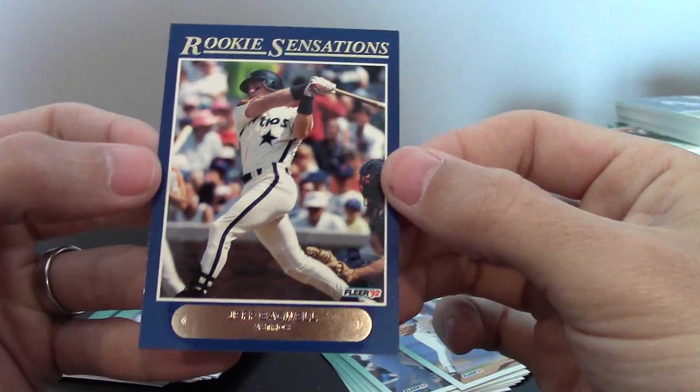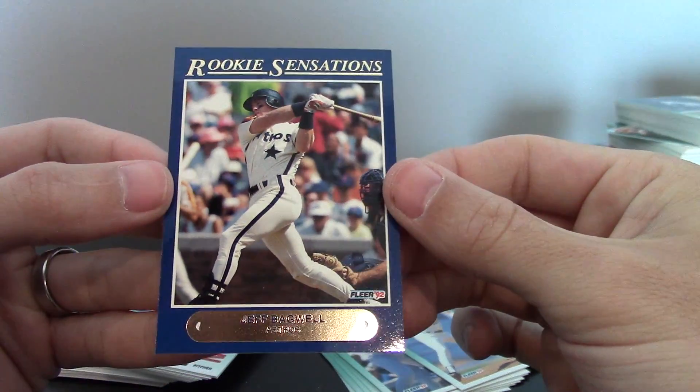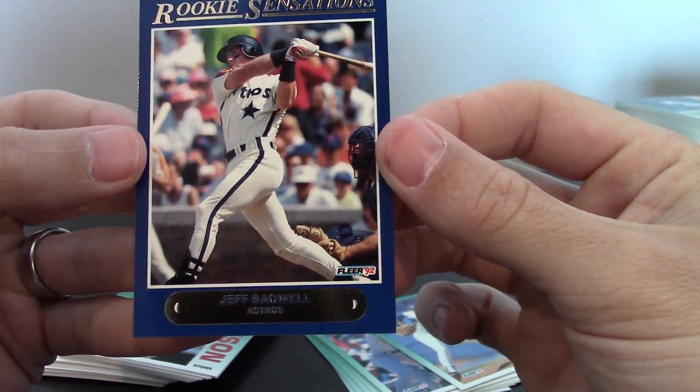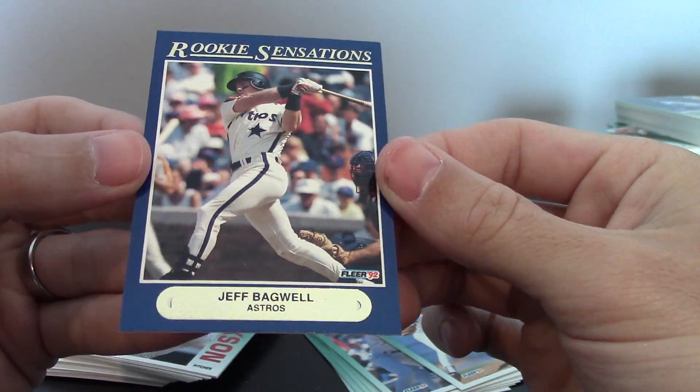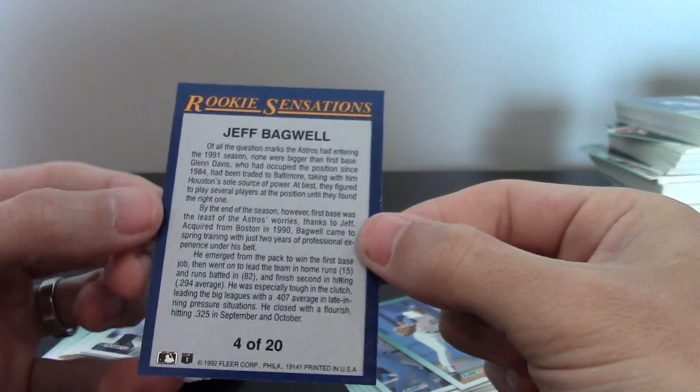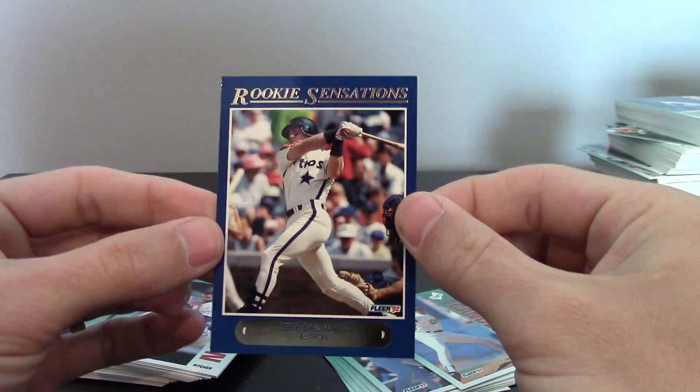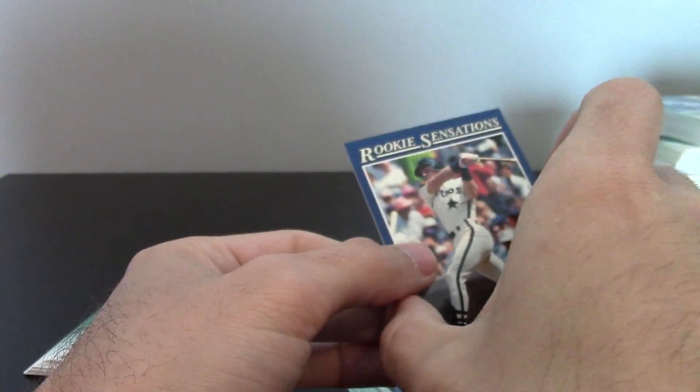Let's check it out. That one's pretty good. The gold looks perfect. Centering is perfect. Back centering isn't great, but it's the best so far out of all of them. Little nick on the back corner, which might take it out of a 10 running. But nice — that's definitely going to PSA.